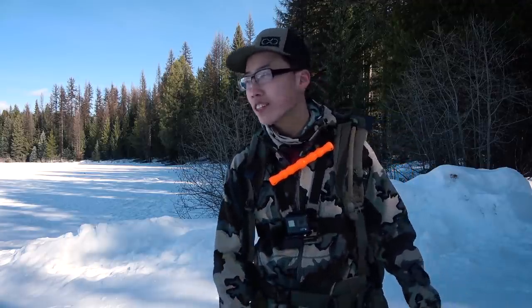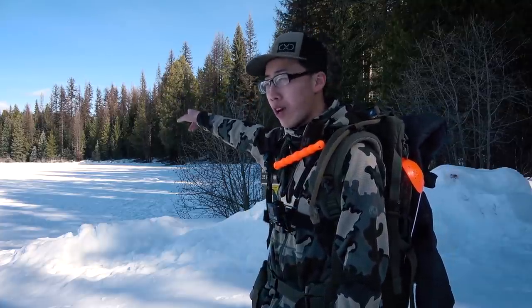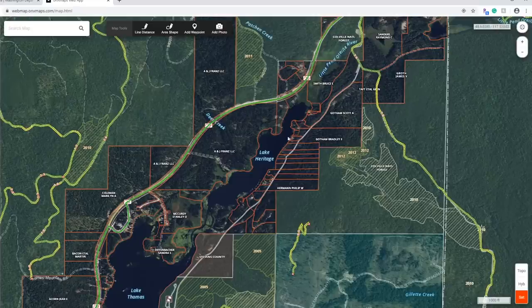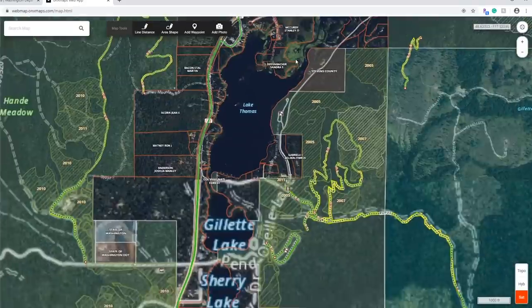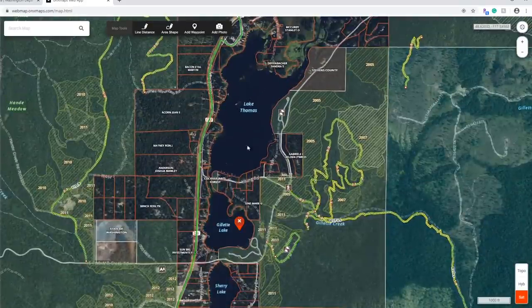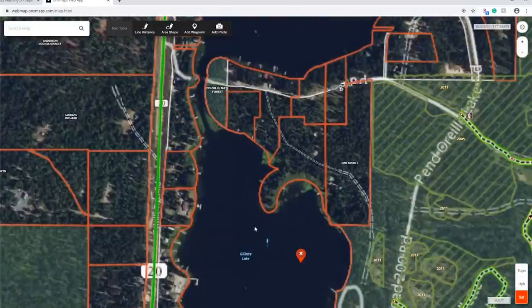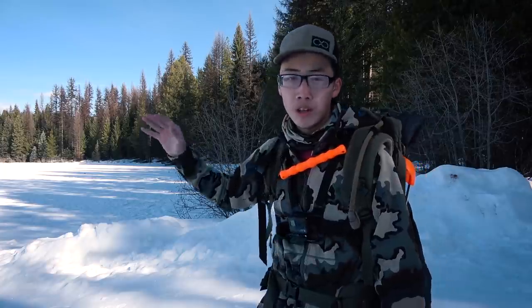Today we're going to be doing some ice fishing at a lake I've never been to — Gillette Lake, or Lake Gillette, depending on the source. Up north is Lake Thomas, and below is Sherry Lake. The Little Ponderay River flows through all these lakes as a chain: it comes in as a stream, opens into a lake, closes back to a stream, then opens to another lake.